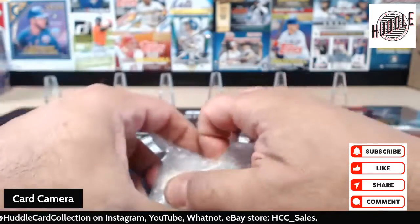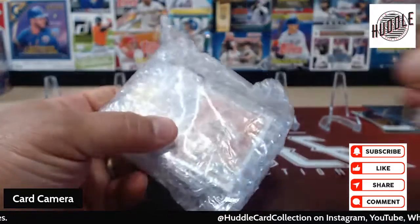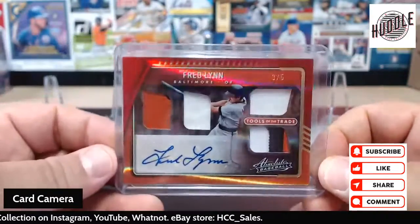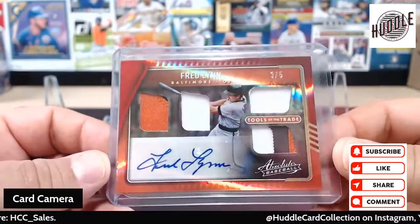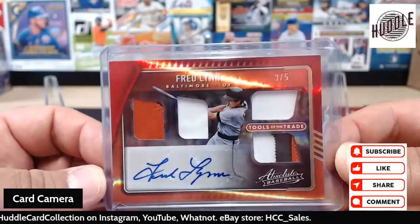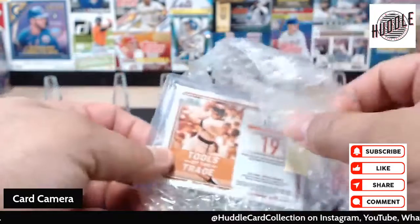Before I show you this card I gotta show you another card — I'll get this one ready. Fred Lynn is my favorite player, so for my birthday last month, Mike got me this awesome card. Fred Lynn, Baltimore — this is from 2022 Absolute quad patch autograph, and it's number three of five. Three of five — that's pretty darn cool.